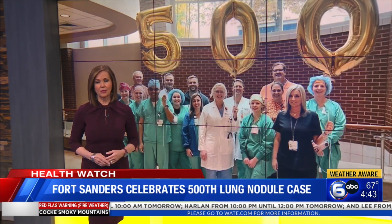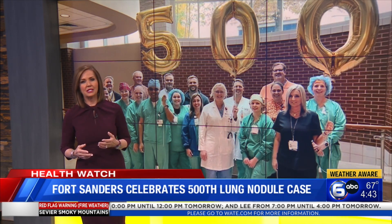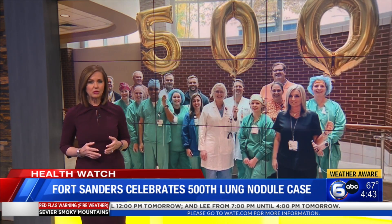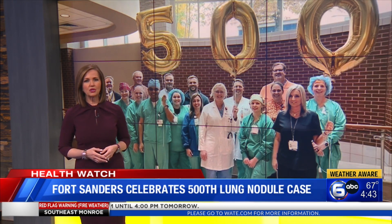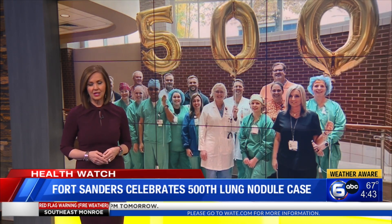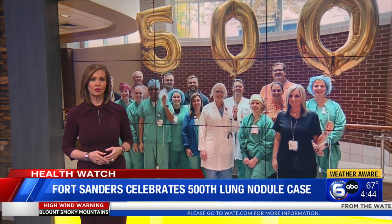Low-dose CT scans are recommended as your first step for lung cancer screening. They're generally recommended for people 50 to 77 years old who have smoked a pack of cigarettes every day for 20 years, have a past history of cancer, or who have been exposed to potentially carcinogenic substances. This can be done with your primary care doctor. Following that, a referral can be made to the lung nodule program.